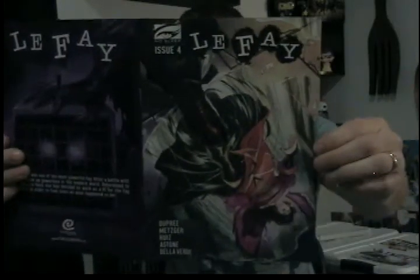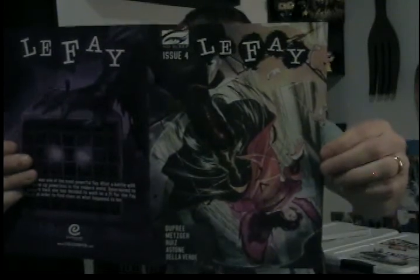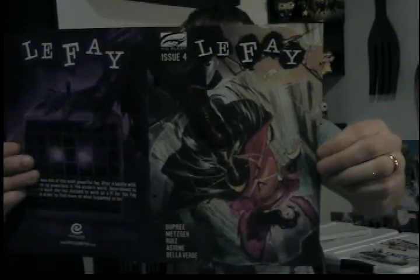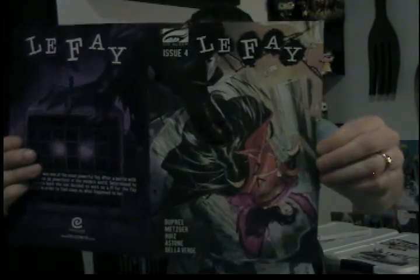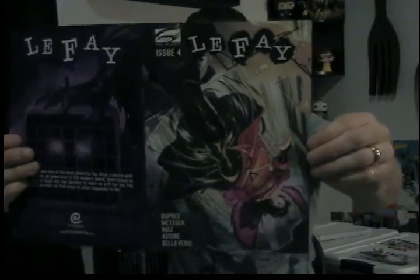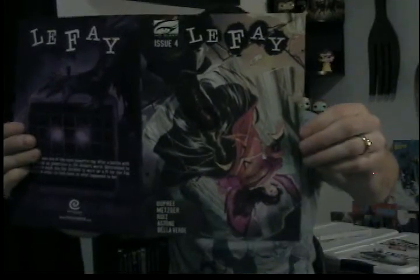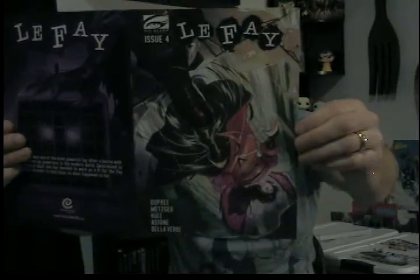Let's go over some credits on Le Fay 4. Le Fay 4 is created and story by Marcel Dupree and Joshua Metzger, script by Joshua Metzger, art by Miguel Angel Ruiz, colors by Vittorio Astone, and lettered by Marco Della Verde. This is from No Sleep and Evoluzion Publishing.